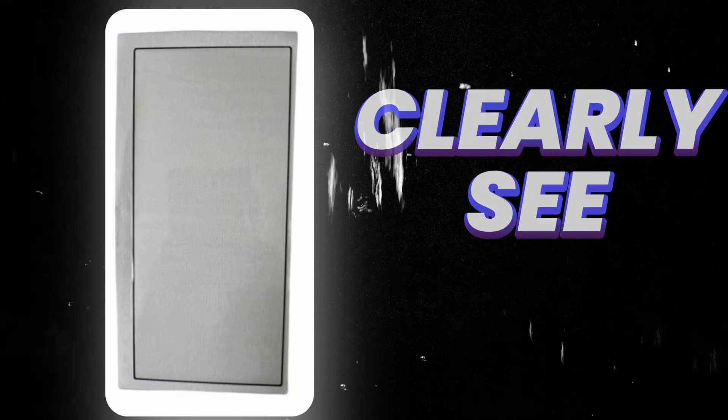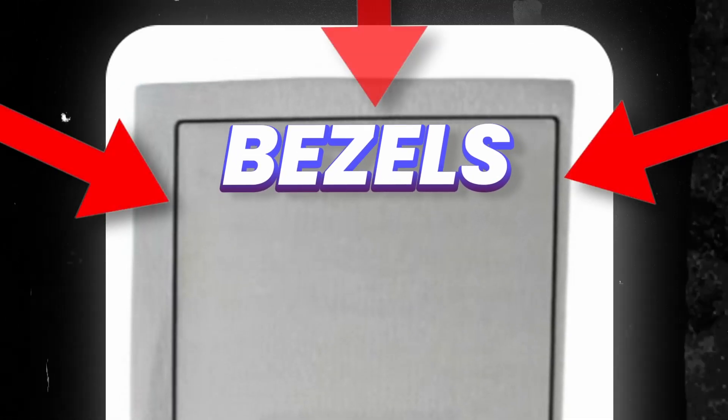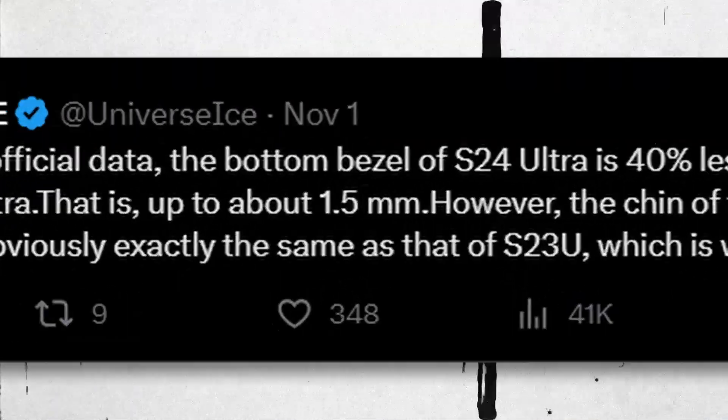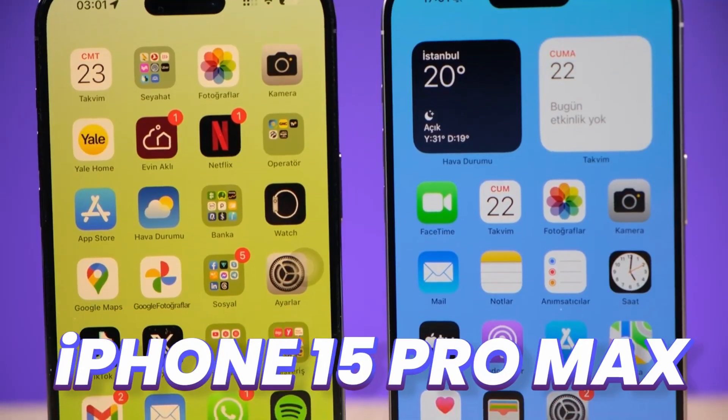First, we can clearly see this comes with a flat display, so goodbye to the curved display. Second, the bezels are equal on all four sides — symmetrical bezels — and the width of the bezel is very small. According to Ice Universe, it will be around 1.5mm, which is even smaller than the iPhone 15 Pro Max.